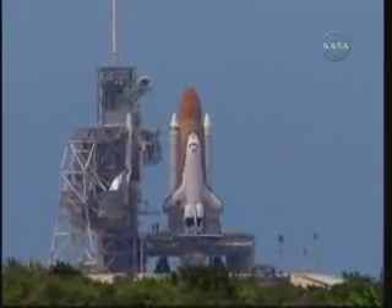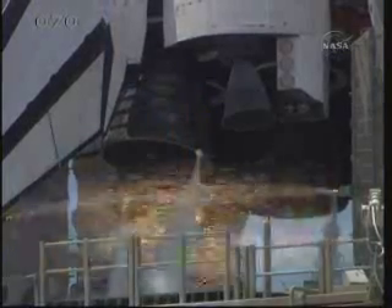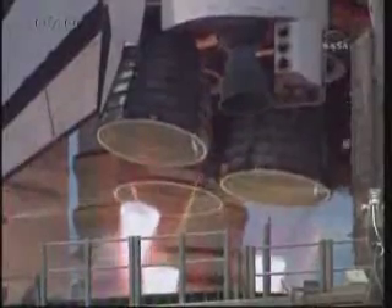T-minus 13, 12, 11, 10, 9. 8 — go for main engine start. 6, 5, 4, 3, 2, 1.